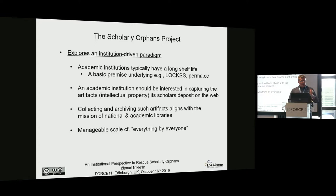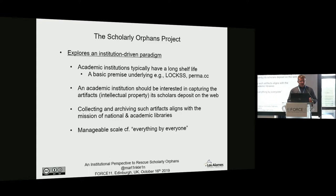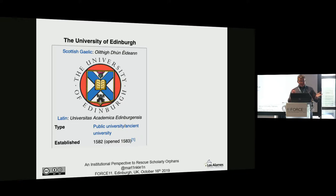An institutional paradigm is a more manageable scale. This is not the Internet Archive's approach of trying to get everything by everyone, but rather trying to grab the scholarly artifacts my researchers at my institution are producing. The University of Edinburgh is more than 430 years old — I'm not willing to bet that SlideShare will be around that long. In terms of manageable scale, the university has about 4,000 researchers and 36,000 students — 40,000 people across maybe 20-50 productivity portals is still manageable.